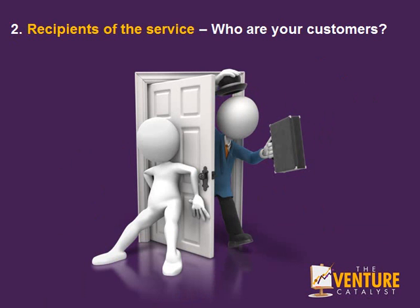Number 2: Who are the recipients of your service? Who are your customers? Are they businesses or individuals?